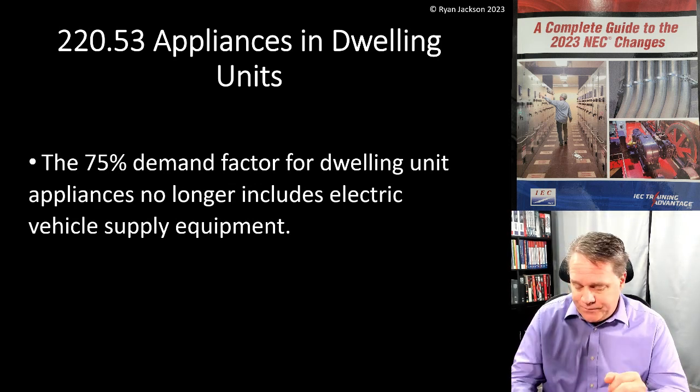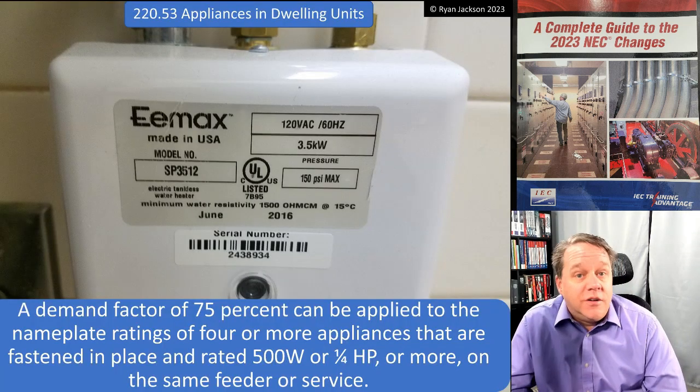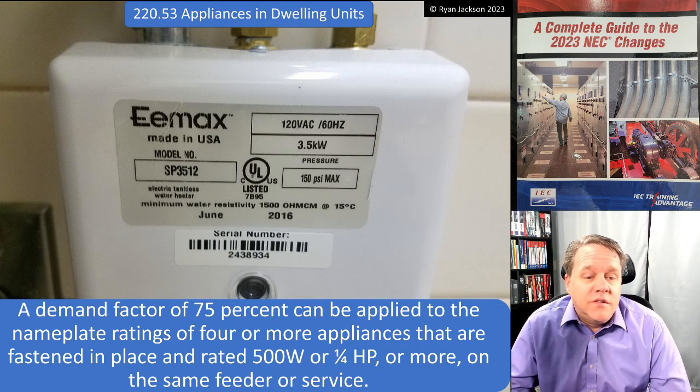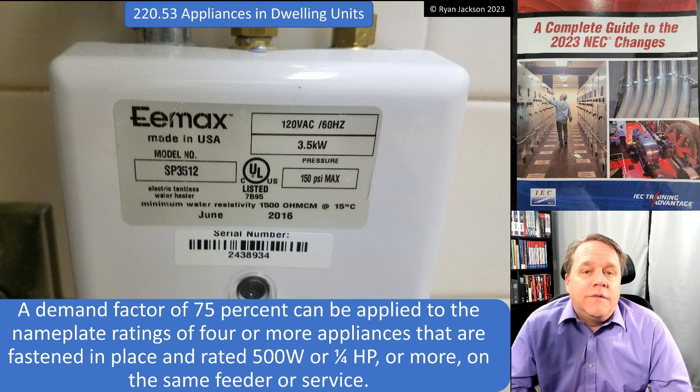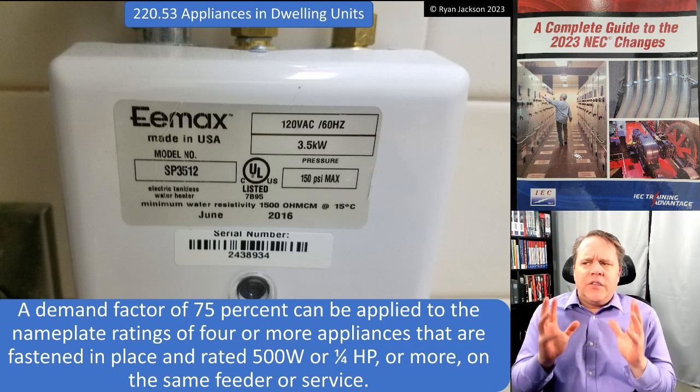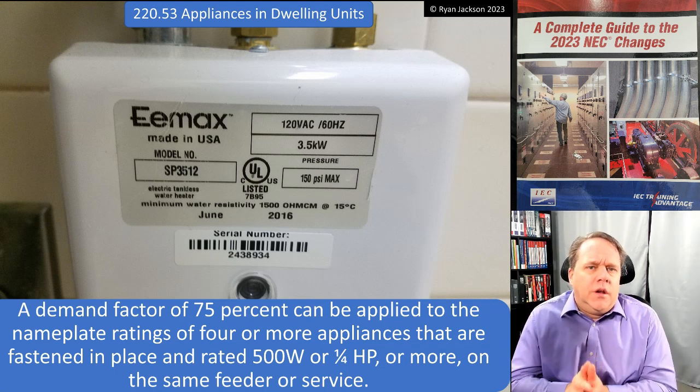A demand factor of 75% can be applied to the nameplate ratings of four or more appliances that are fastened in place, rated 500 watts or a quarter horsepower or more, that are on the same feeder or service. This seems strange when you first start getting into load calculations.